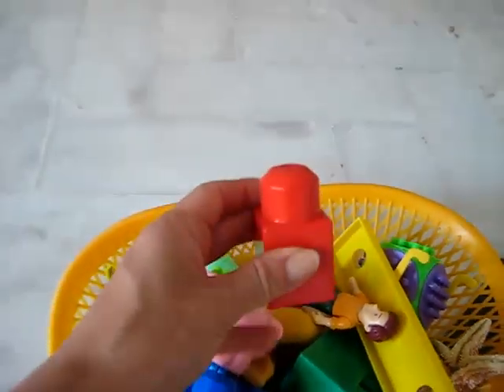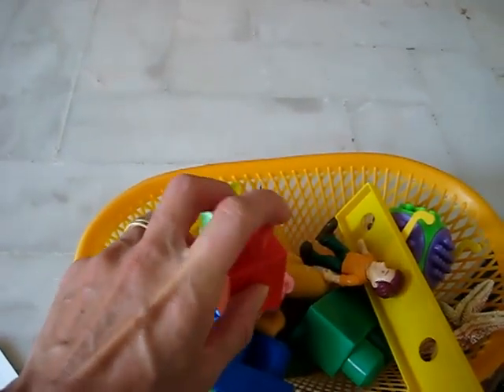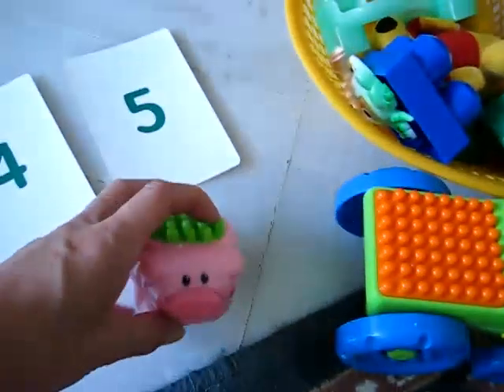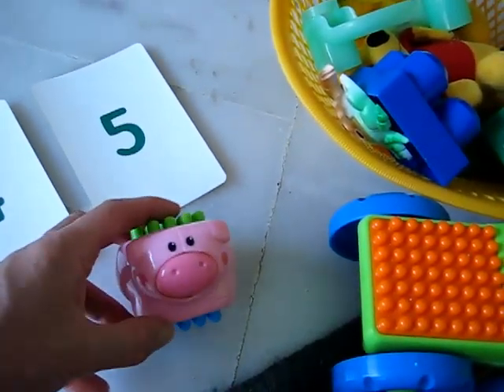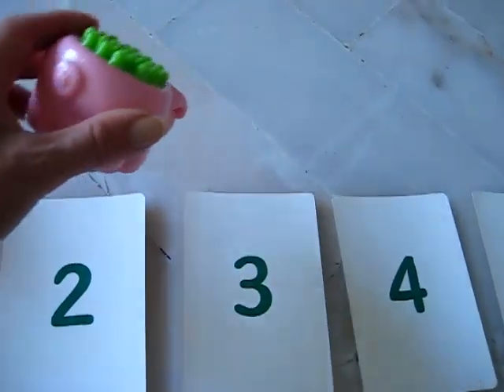For example, here's a Duplo with one circle. So we put it under number 1. Anything else you can find with one? This pig has one nose — that makes noise — so you would put it under number 1. Or he has one tail.